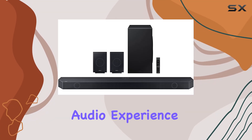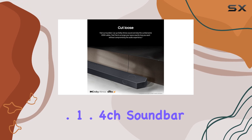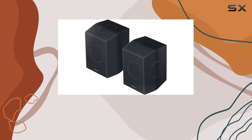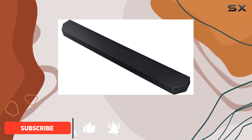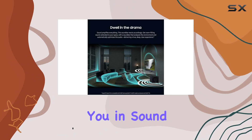Immerse yourself in the ultimate audio experience with the Samsung HWQ 990C 11.1.4ch soundbar. This powerhouse boasts 11 front-facing speakers, a dedicated subwoofer, and four up-firing channels, delivering a true Dolby Atmos experience that envelops you in sound from all angles.